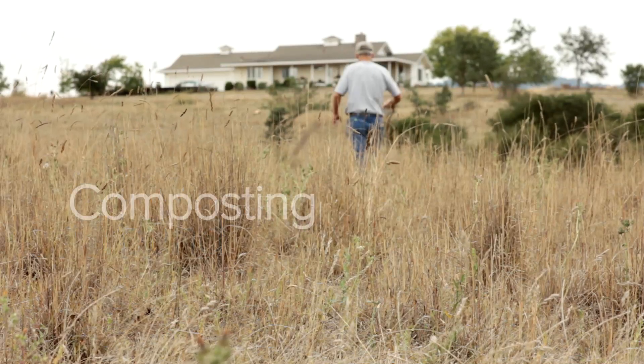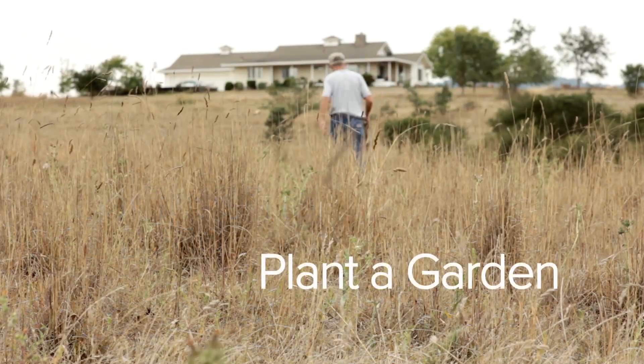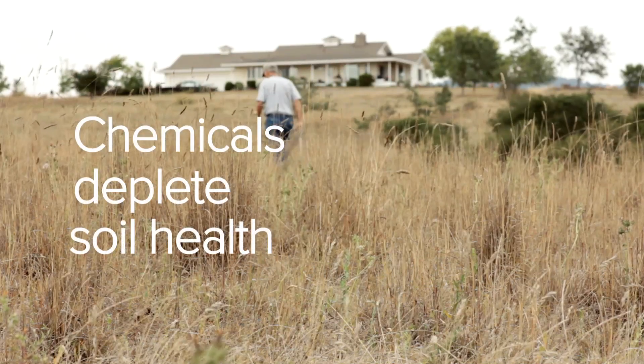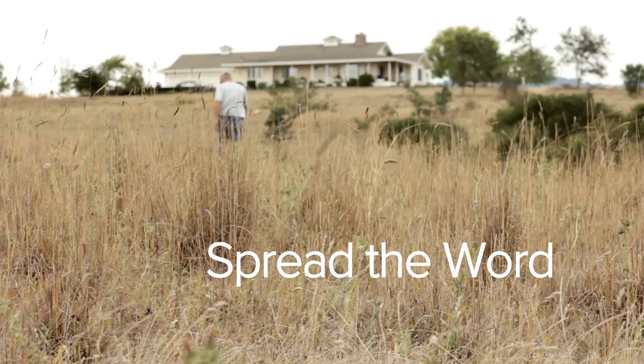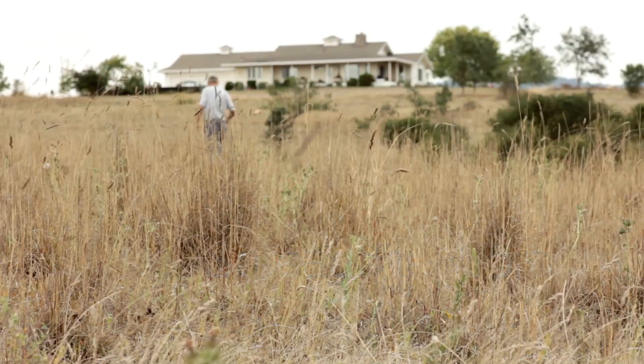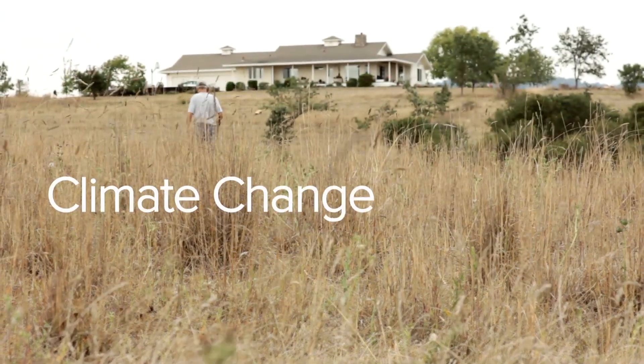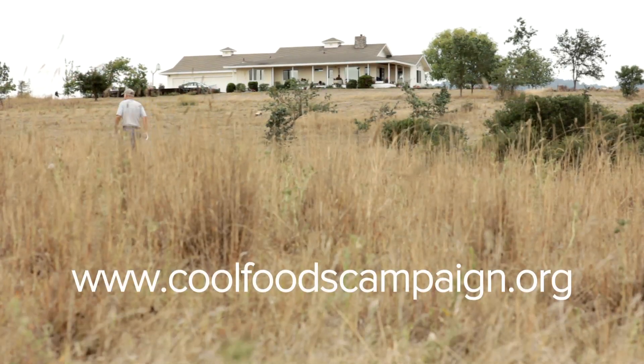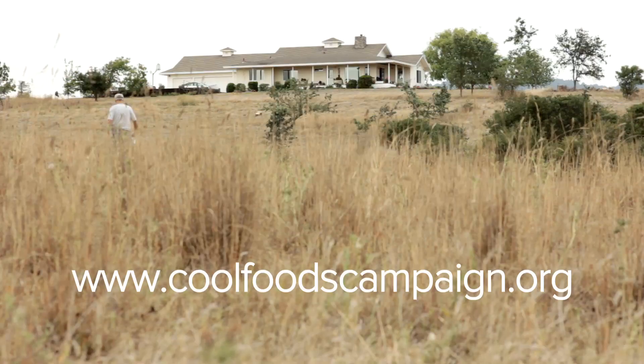You can help by composting, by planting a garden, and by buying organic food. Spread the word about the important role building healthy soil plays in fighting climate change by sharing this video and by heading over to coolfoodscampaign.org to join us in the fight for a stable climate.